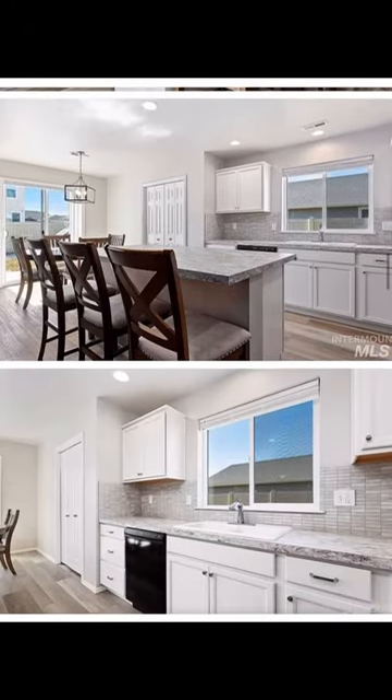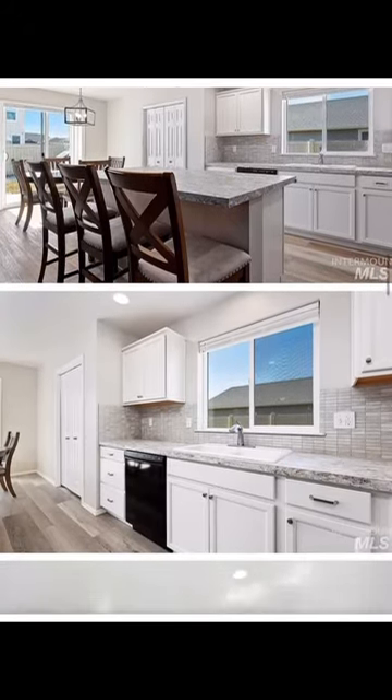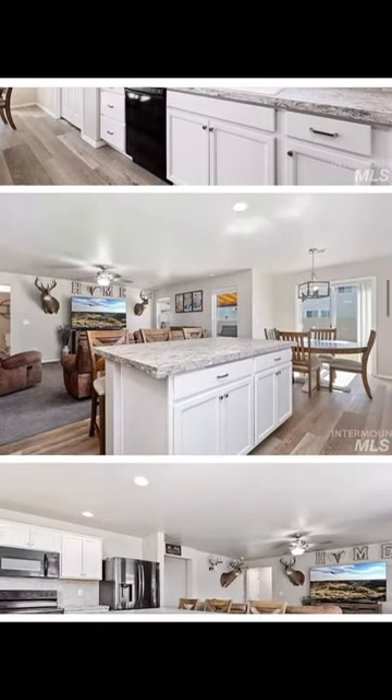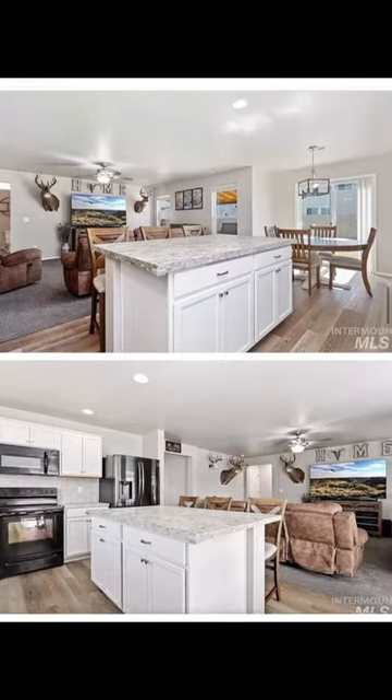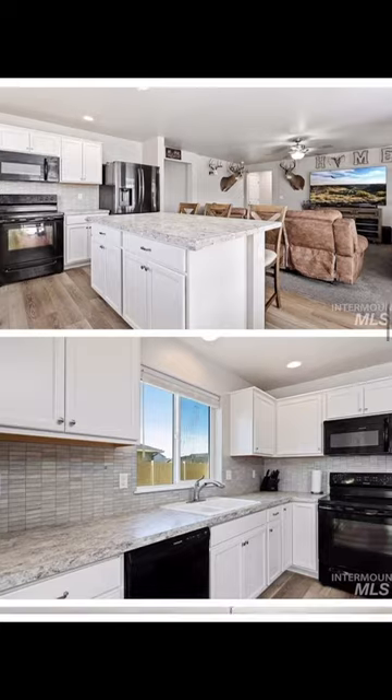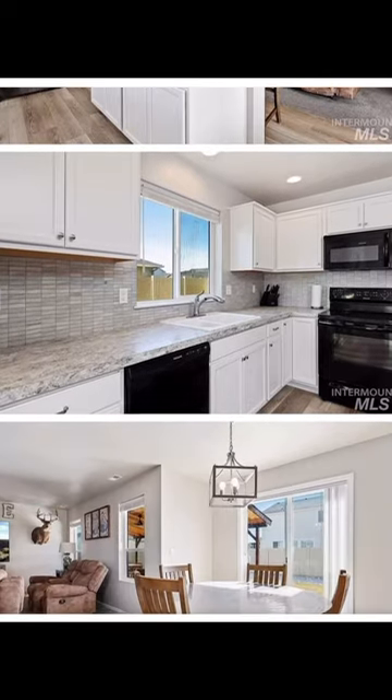The kitchen is light and bright, with newer appliances and plenty of cabinet and counter space for your coffee makers, air fryers, instant pots, mixers, toasters, and the like. The island bar area provides even more seating for the impatient guests who wait eagerly for the snacks, and provides a convenient spot to eat a quick breakfast before you head out the door.